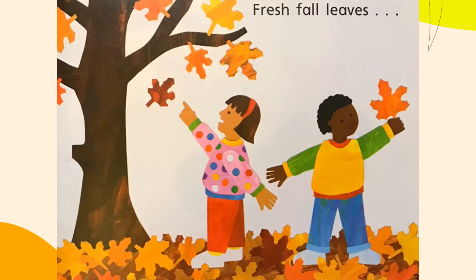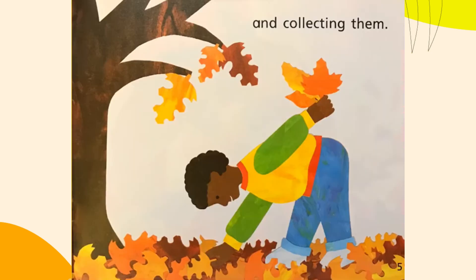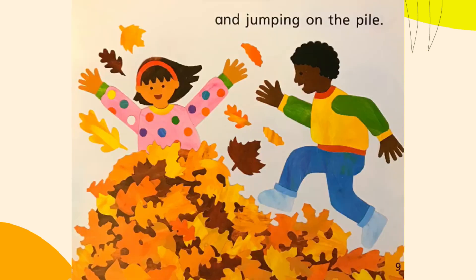Fresh Fall Leaves. Watching them fall and collecting them, crunching them and running through them. Rocking them in a pile and jumping on the pile.